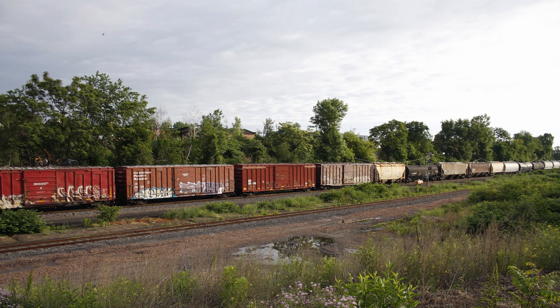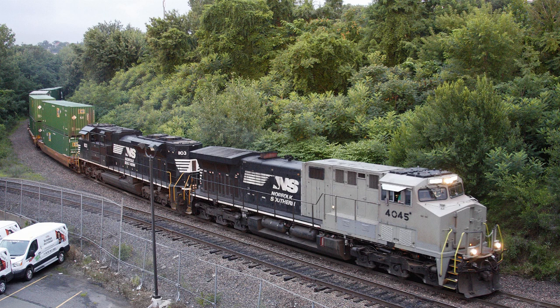The next locomotive up is the RP20CD genset — according to this there's only one of them, number 3830 — and it's on the endangered list. That accounts for one of the six-axle gensets. As of September 5th, there are 174 AC44C6Ms on the roster, and we know they were rebuilt from C40-9s and C40-9Ws.